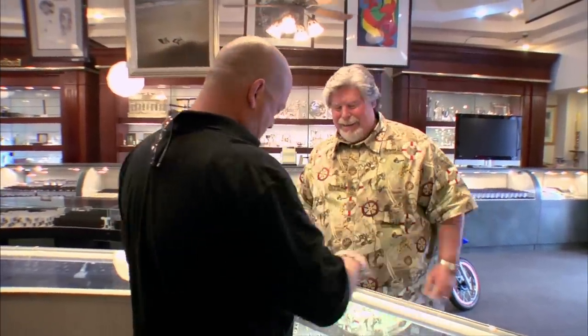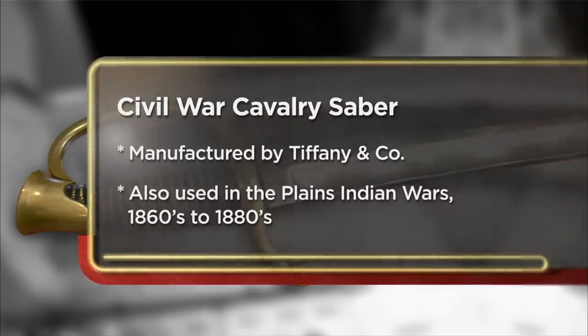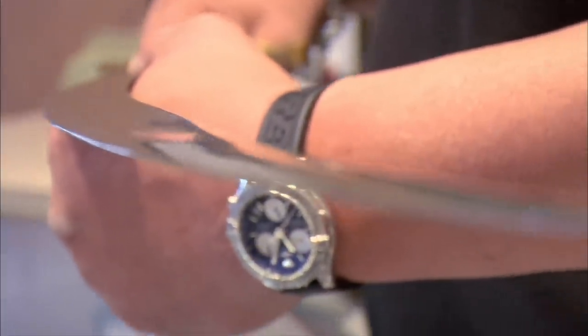Hey Bob, what do you got? A Civil War Cavalry saber. Just like in many businesses, I got repeat customers, and Bob has been selling me Civil War antiques for years. Yeah, it looks like it still has blood on the end of it. Isn't that cool? I'm here today to try and sell my authentic Civil War Cavalry saber. I'm hoping to get anywhere from $1,500 to $2,000. God, it's in incredible shape — almost too good. If it was actually used in the Civil War, they would have put an edge on it, and an edge has never been put on this.